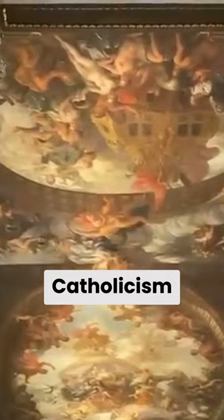The mural depicts the divisions between Protestantism and Catholicism in this country.